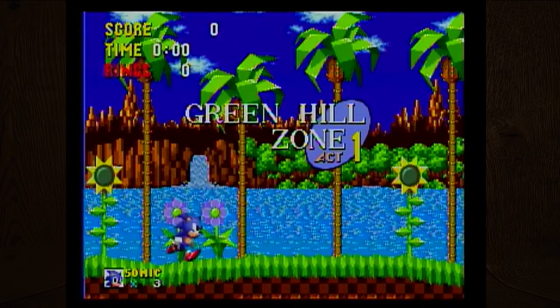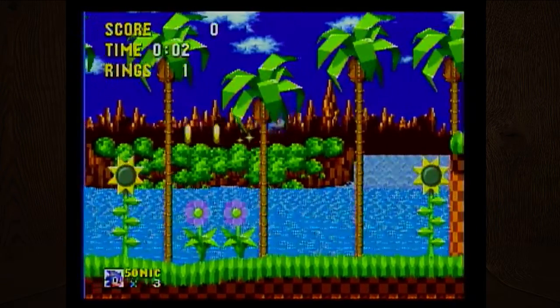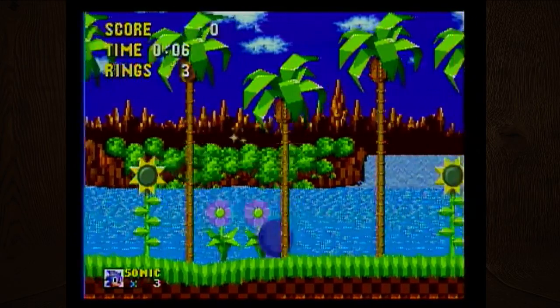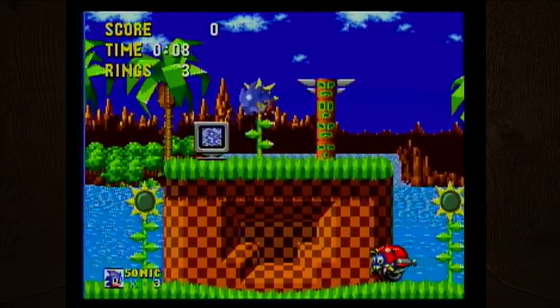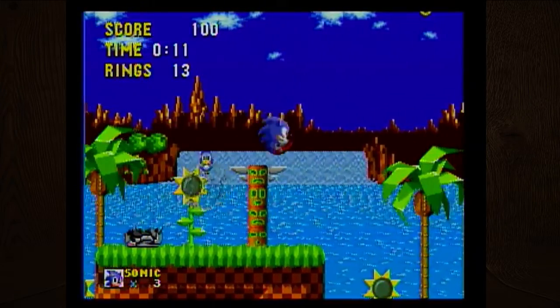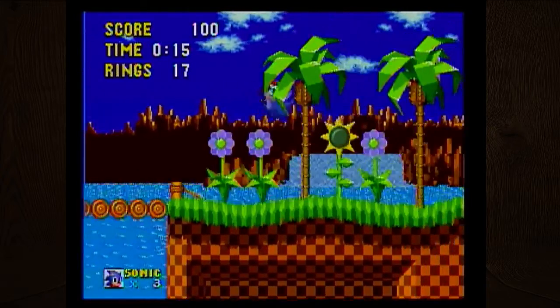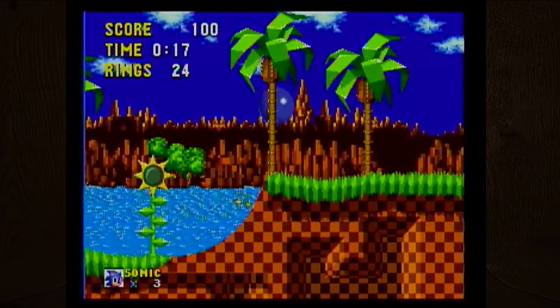Just a heads up, as I posted on Twitter, we are playing a re-release version of the games, so I'm not entirely sure how 100% accurate this will be to the actual Sega Genesis hardware. Unfortunately, I could not get my actual Sega Genesis fixed up to the point where it recognized the controllers, so we're gonna have to make do with this.